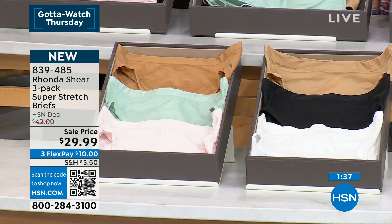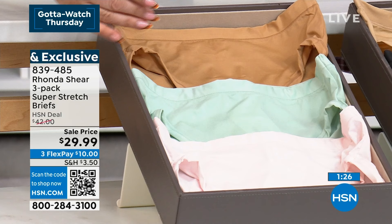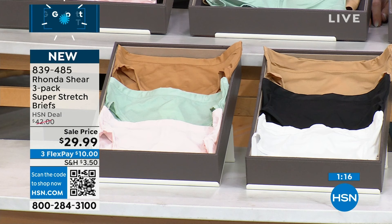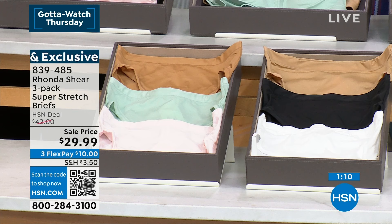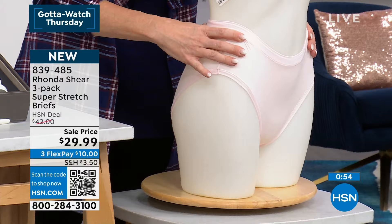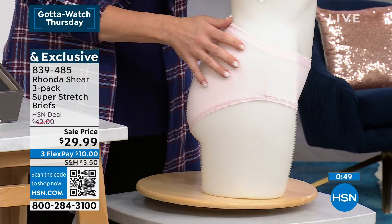Here's the briefs for $29.99 — you're getting three of them, so that's $10 a brief. You've got that beautiful icy green, and the pink, and the darker of the two nudes, and the lighter of the two nudes with black and white. So it's black/white, beige, or glass green/pink ice/maple sugar. You can't go wrong either way. You're getting three of them for $29. This is perfect underneath — it's going to sit at your natural waist, so nothing will dig in or cut.